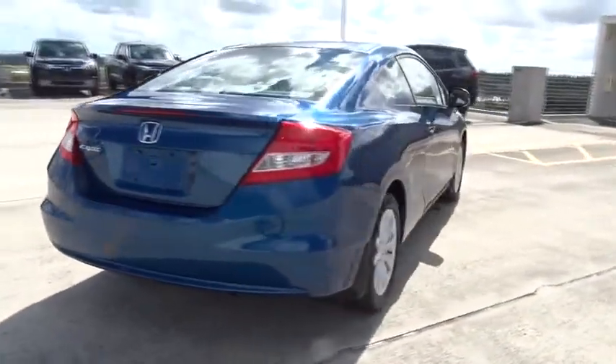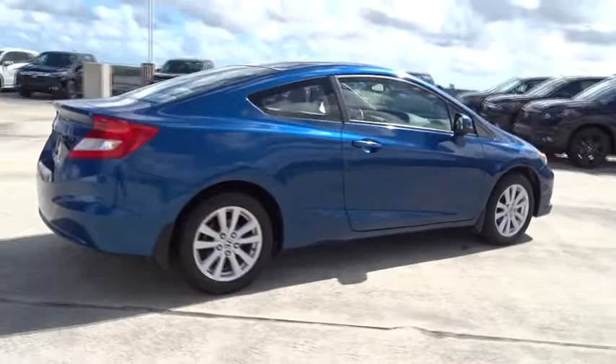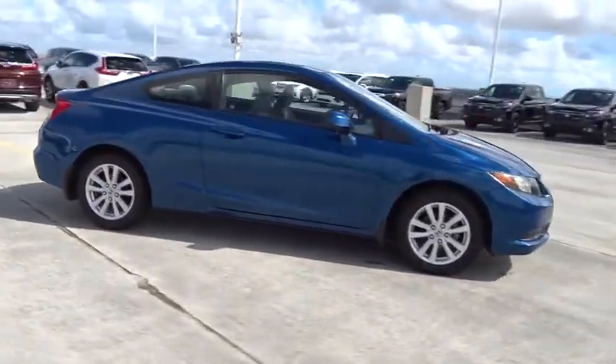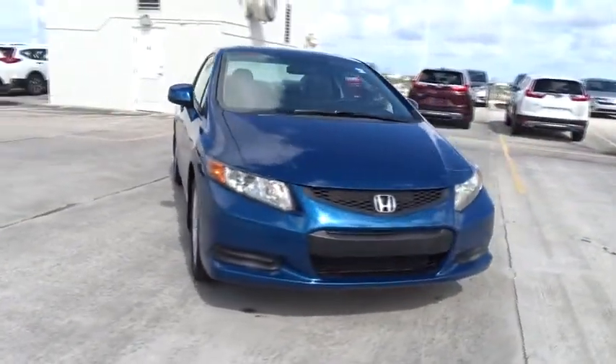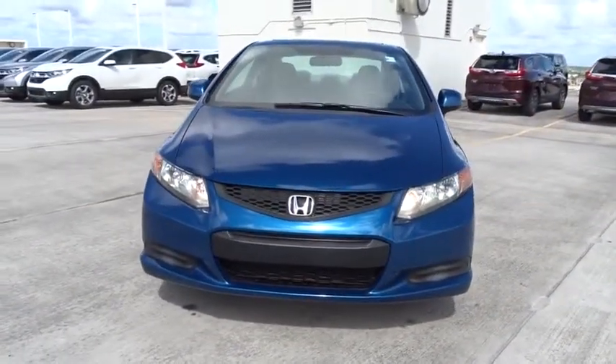ABS four-wheel. Power tilt sliding sunroof. Ventilated front disc brakes. Tire pressure monitoring system. Searching for a dependable vehicle that looks great too? You found it, so stop in today.